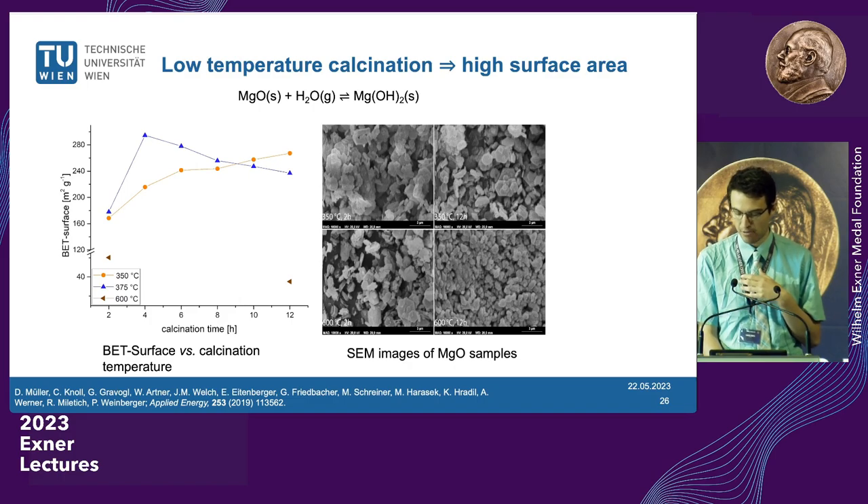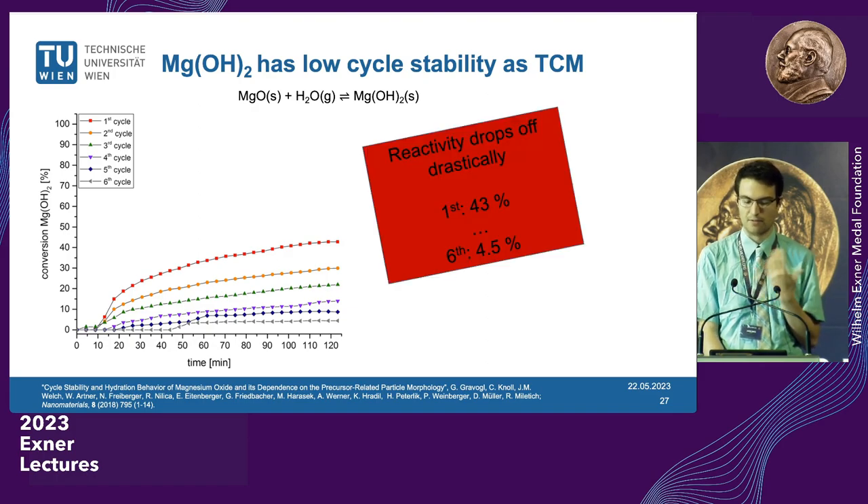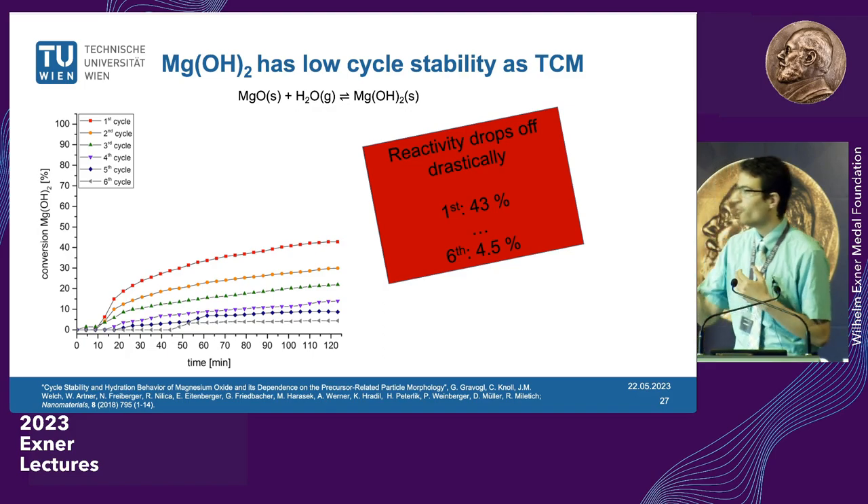We figured out how to produce useful magnesium oxide. But in cycle stability tests, looking at conversion to magnesium hydroxide versus time, we saw that after the first cycle we only got to about 50% conversion, and after six cycles we were all the way down to 5%. For seasonal energy storage, maybe 100 stable cycles would be fine — but only 4–5% conversion is not going to get you anywhere. So our question was: how can we rescue this system?